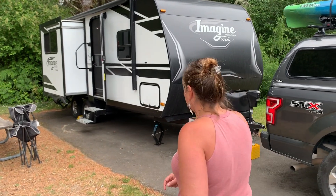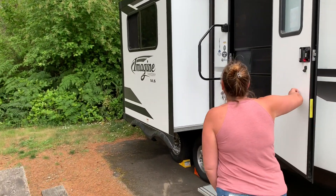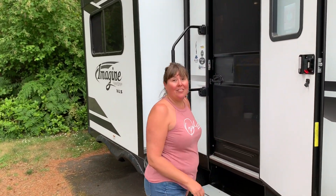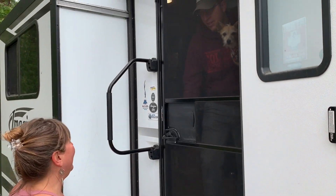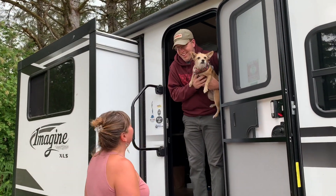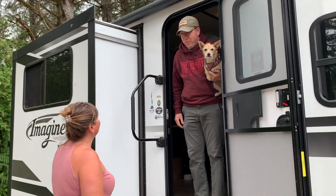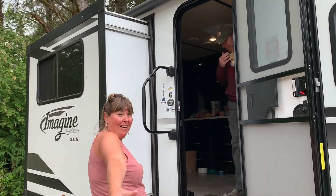We're going to tour this Grand Design Imagine travel trailer and find out if Danny's home. Let's go! We knock and it sounds like Hemi is in there. Danny welcomes us in.